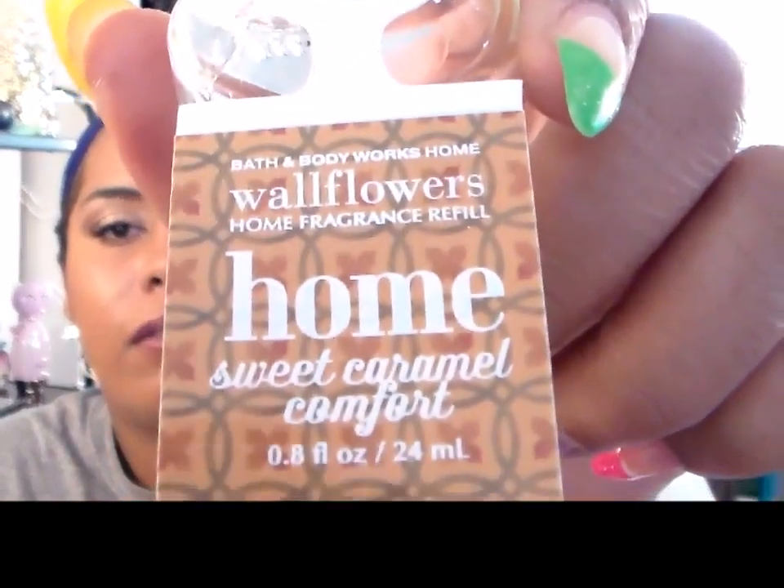The other one is Home Sweet Caramel Comfort, and this one is amazing. It's a blend of warm vanilla, caramel, and juicy pear. Who puts vanilla with caramel and pear? They do, and it works! It's like a warm caramel scent with some fruity notes in there. I know I'm bad at describing smells, but it's just a warm, comforting scent.